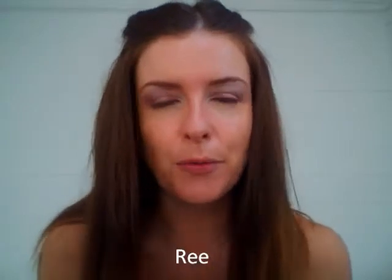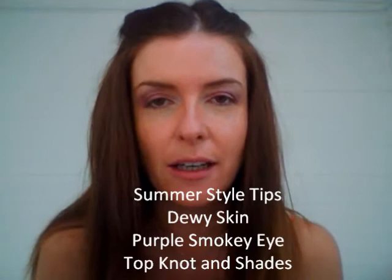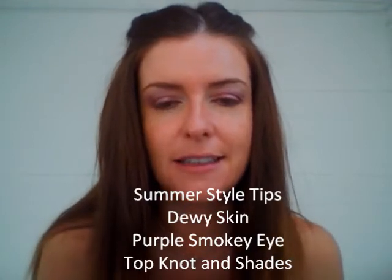Hi there, I'm Anne-Marie, or REE for short, and I write the fashion and beauty blog Really REE. I'm going to be talking to you about my top summer style tips, which include dewy skin, purple smoky eye, and some hair and accessories.